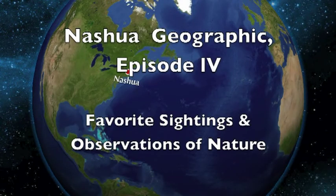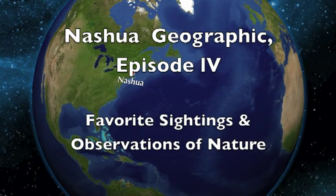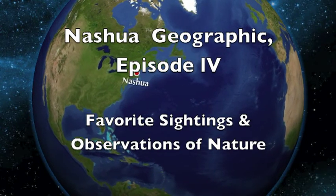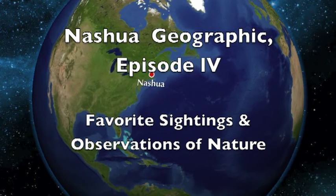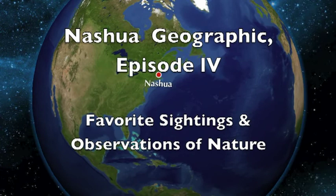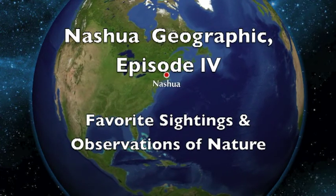Welcome to National Geographic episode 4. All of these photos are taken on Hollis Crossing property. Hollis Crossing is a condominium and townhouse complex on the west side of Nashville, New Hampshire.